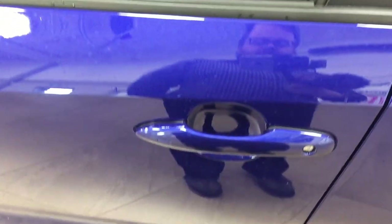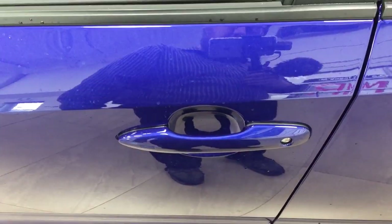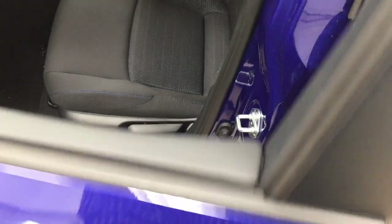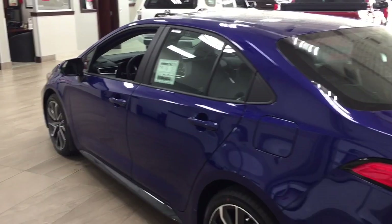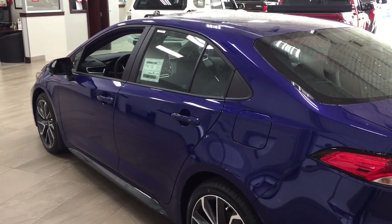The smart key system lets you lock all the doors simultaneously by pushing on the two little lines on the handle. Push it once and it'll lock all the doors automatically, and if you put your hand between the handle it'll unlock the front door for you as well. This all works as long as you keep the key fob on you at all times. The color we're looking at today is Blue Crush.